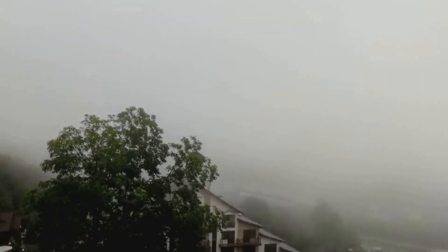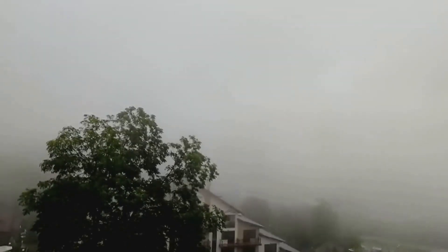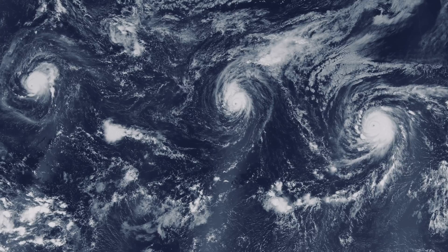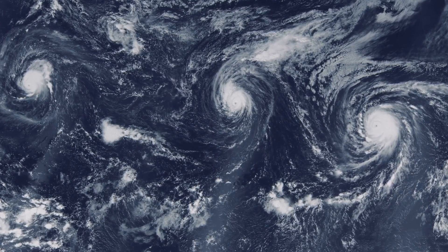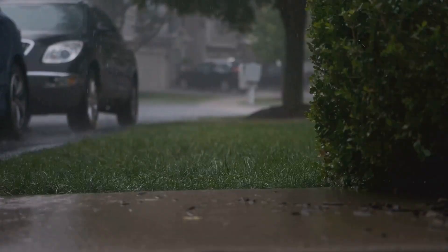As the sun rose, the first tornadoes of the day began to touch down, their power and ferocity a harrowing preview of the hours ahead. Throughout the day, an astonishing 362 tornadoes would ravage communities across 21 states. The scale and intensity of the outbreak were unprecedented. Tornadoes of varying strengths from EF1 to EF5 tore across the landscape, but what was even more alarming was the intensity of these storms.